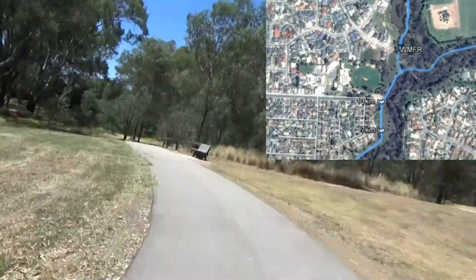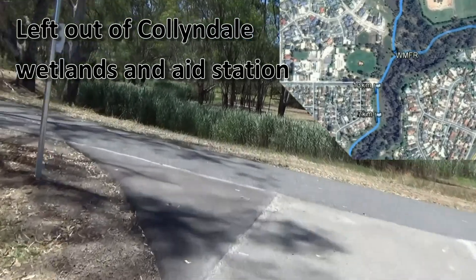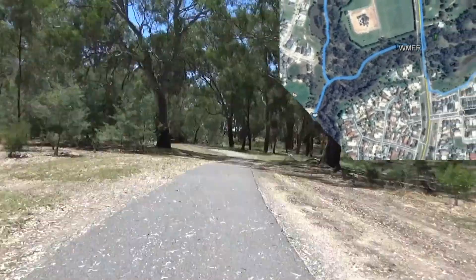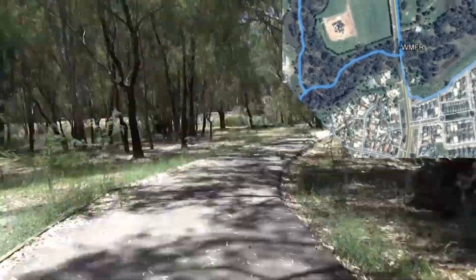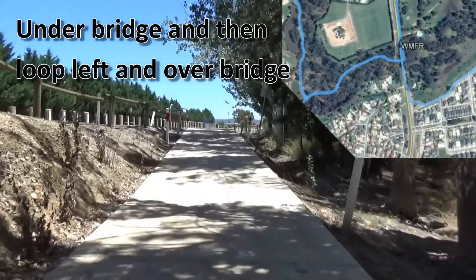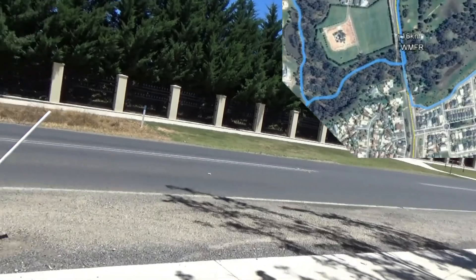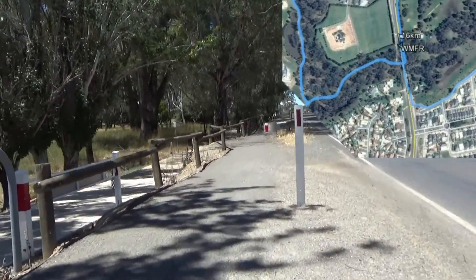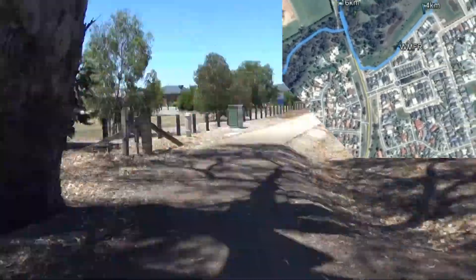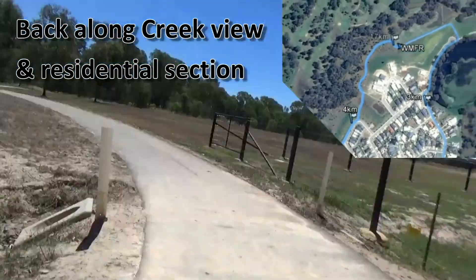Entrants run all the way back along the Collendale Wetlands section, turn left at the end, and head back towards the Edward Street bridge where one of the other out-and-back sections was. Going under the bridge and keeping left, when they reach the top of the steep concrete path they do a sharp 180-degree left-hand turn and run back over the bridge, then essentially follow their path back.